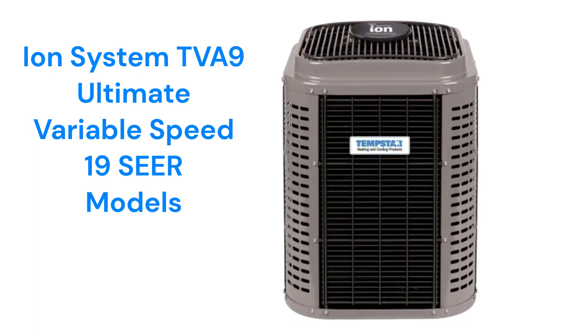The IonSystem TVA9 is their offering in the ultimate category. The units have five stages of compressor operation as well as a variable speed fan for quiet and efficient operation. They are about as quiet as a typical household refrigerator and feature SmartSense technology, which allows the system to adapt to changing weather conditions. They also have the ability to communicate with the rest of the home's HVAC system through their IonSystem control to maximize comfort and efficiency.